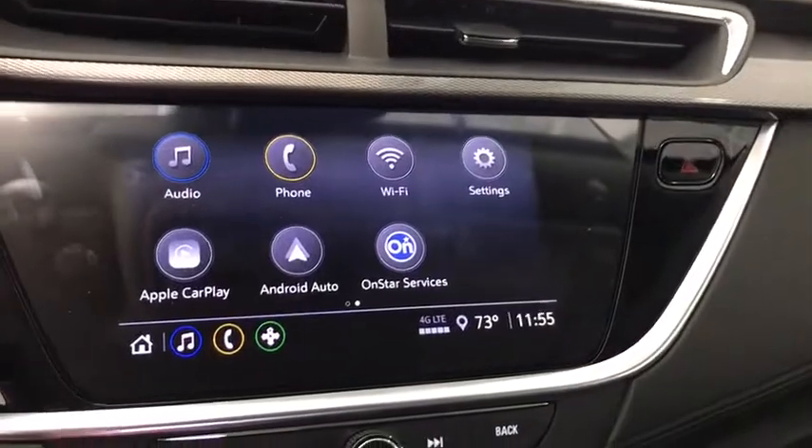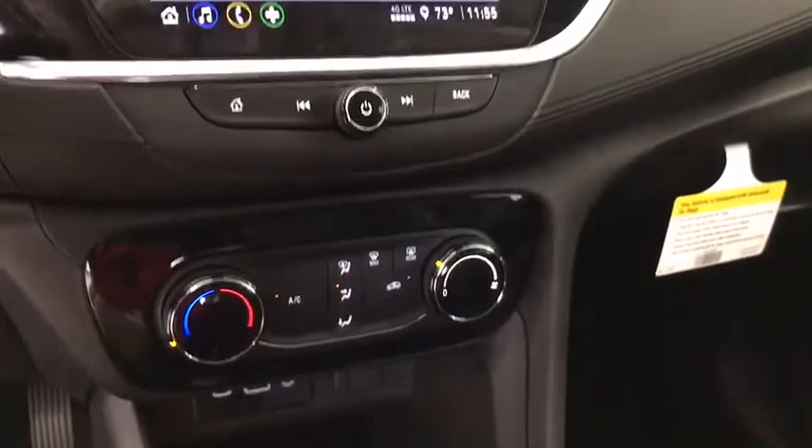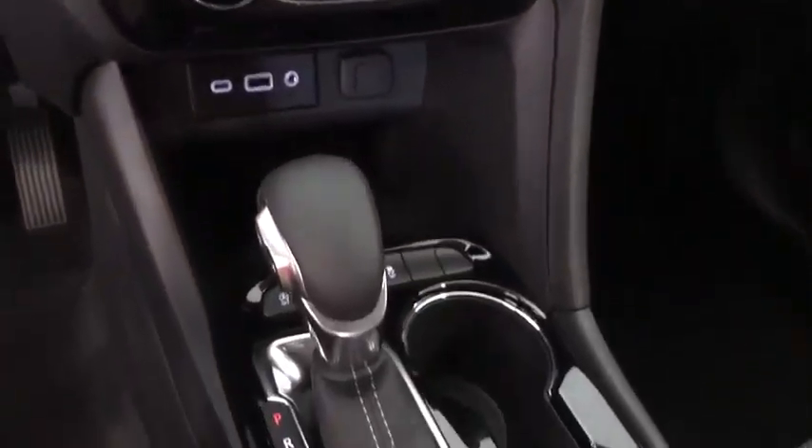Power windows, fog lights, brake assist, panic alarm, tachometer, remote keyless entry, front bucket seats, front reading lamps.